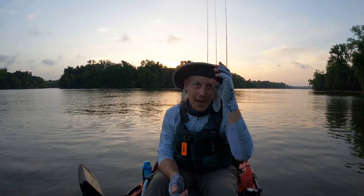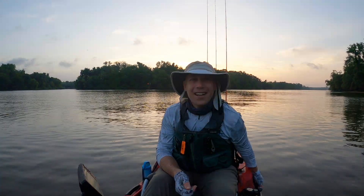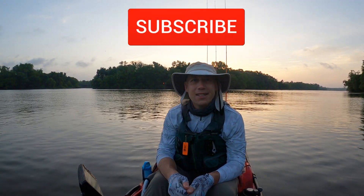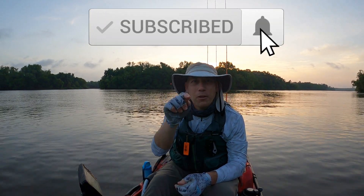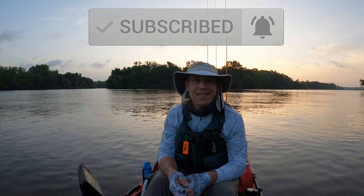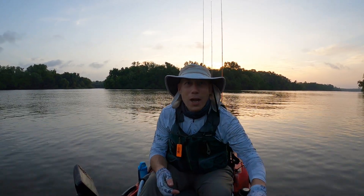We're going for some largemouth bass. If this is the first time you've stopped by my channel, much appreciated. Consider hitting the subscribe button, a little bell notification to let you know when I release more fishing shenanigans. Leave a comment, hit a like, let's go catch some fish.